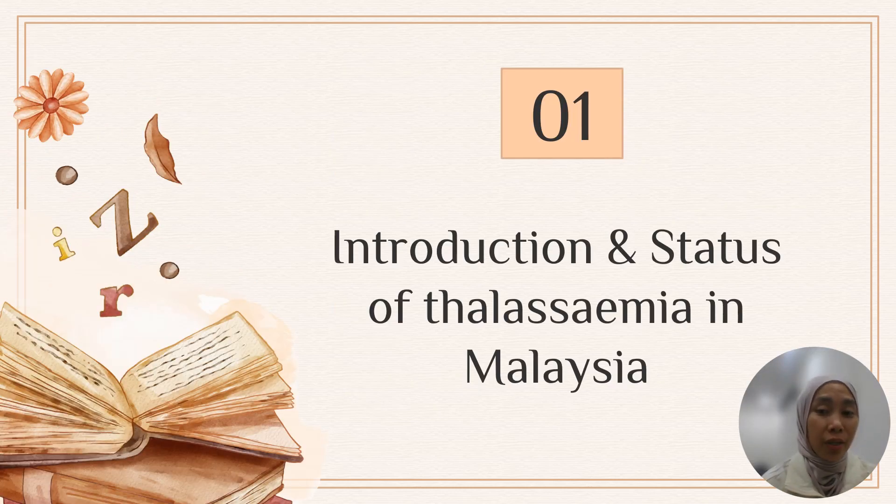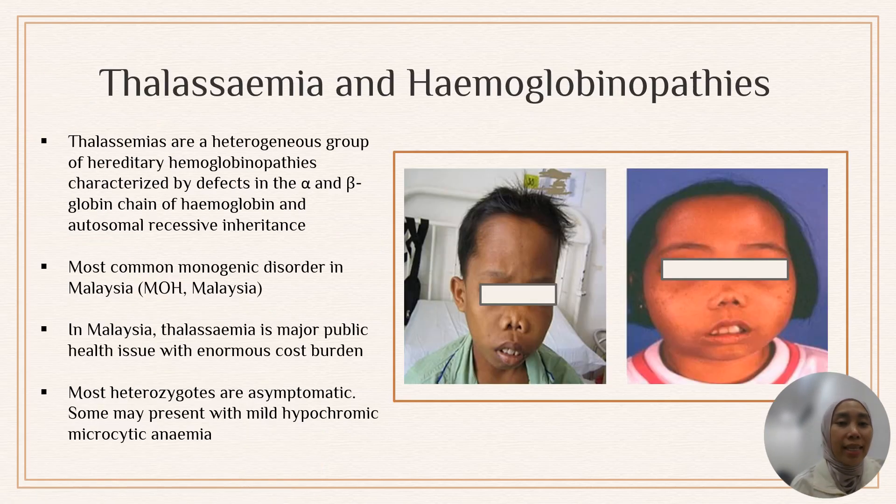So what is thalassemia and what is hemoglobinopathy? Thalassemia are a heterogeneous group of hereditary hemoglobinopathies characterized by defects in the alpha, beta, delta, or gamma globin chain. If the mutations lead to reduced synthesis of globin protein, we call that thalassemia. Mutations that cause abnormal synthesis of the globin protein, we call this hemoglobinopathy. It is inherited in an autosomal recessive pattern and thalassemia are the most common monogenic disorders in Malaysia.